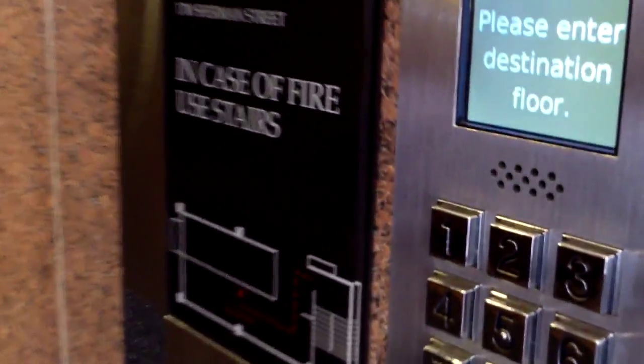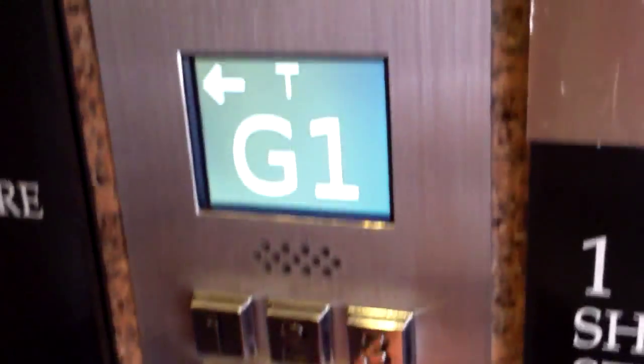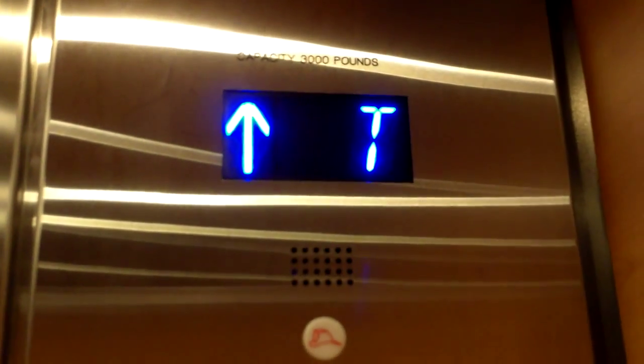Should we go down to T? Would you like to go down there? Sure, we'll put in T and we'll go to G1. Right here — this one goes down to T. Doors are closing. Oops, I'm holding it with one hand again. Level T.